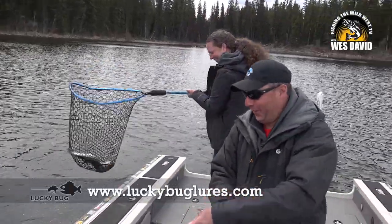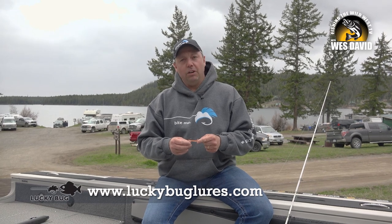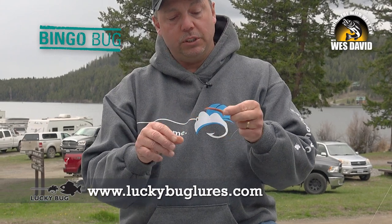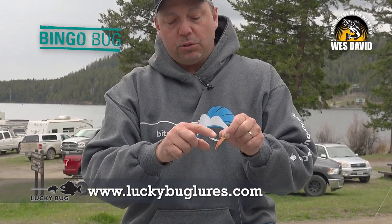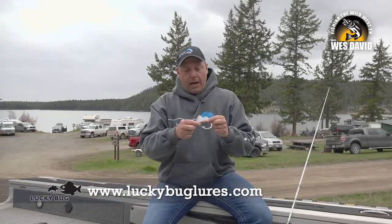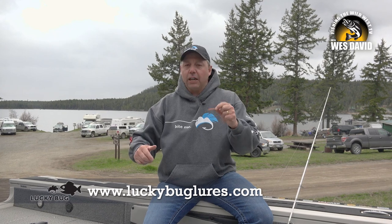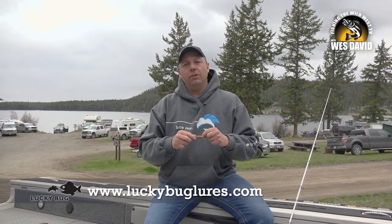I always say the fish should tell you what they want — you just have to listen, and they told us they wanted a long leader. On the end of that leader was a Bingo Bug from Lucky Bug Lures. There was a variety of patterns that worked, but anything with browns or speckles really seemed to work. Trolling it behind that long leader with that action going, a lot of times it was just boom — they couldn't resist it.